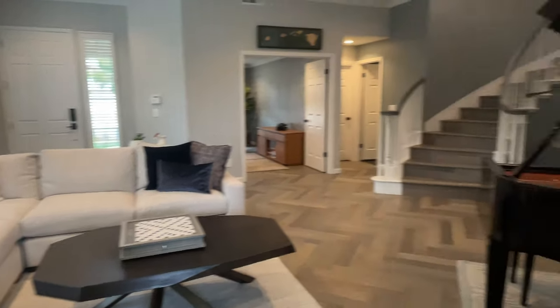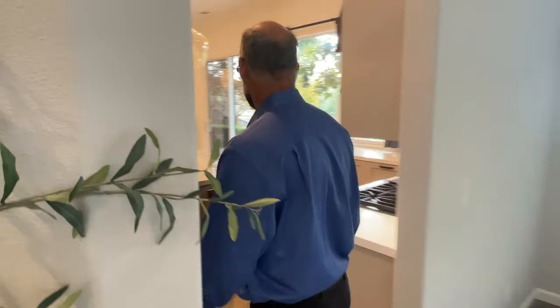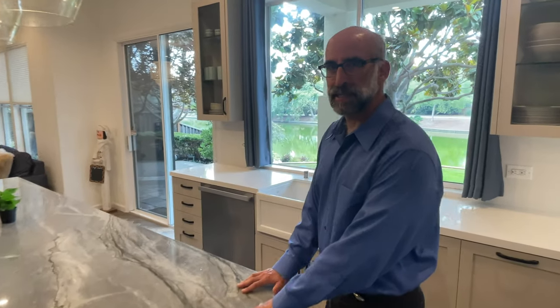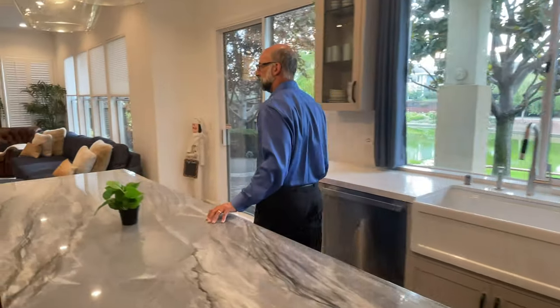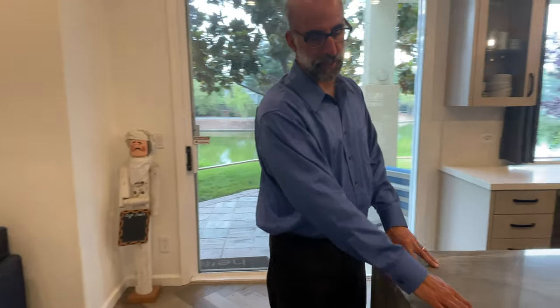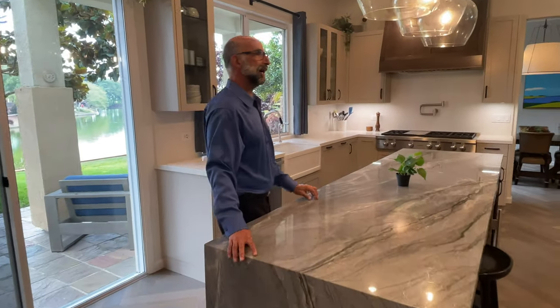Behind you is the living room couch and we enter into the kitchen. First thing we notice is this slab of granite, which was saw-cut and perfectly matched for a waterfall end where the grain of the granite flows from the top to the side. All the appliances are high-end.